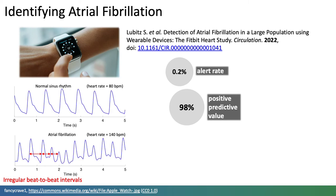The Fitbit Heart Study has since reported its results, also recruiting over 400,000 individuals and producing a low alert rate and a high positive predictive value.